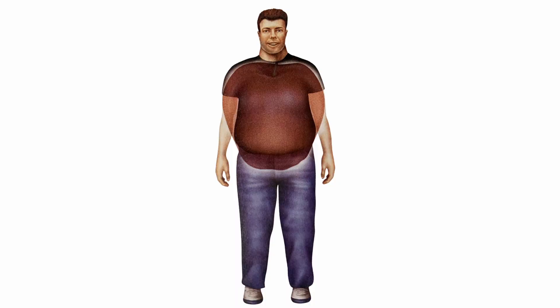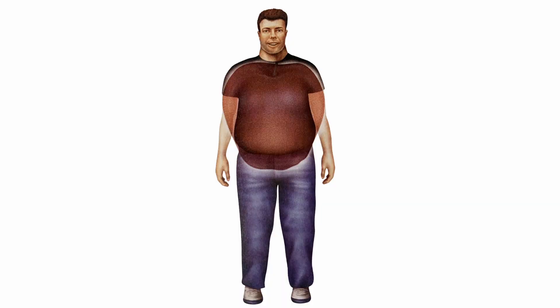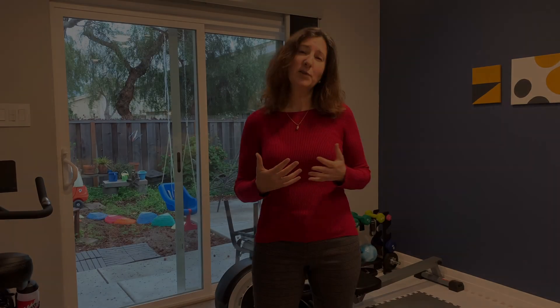Most people, when they start gaining weight, either start gaining it above the hips or below the hips — physiologically we can't choose or change this mechanism. If you accumulate fat primarily above your hips, you have what is referred to as an apple body shape. If you accumulate body fat below your hips, this is called a pear body shape. Usually men tend to have apple-shaped bodies while women tend to have pear-shaped bodies. Those with apple-shaped bodies have a much greater risk of developing major chronic diseases.